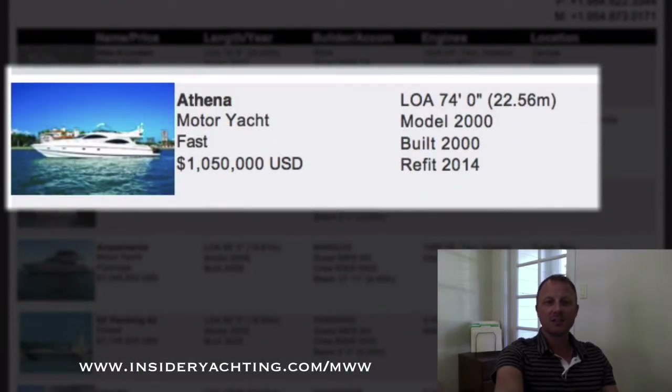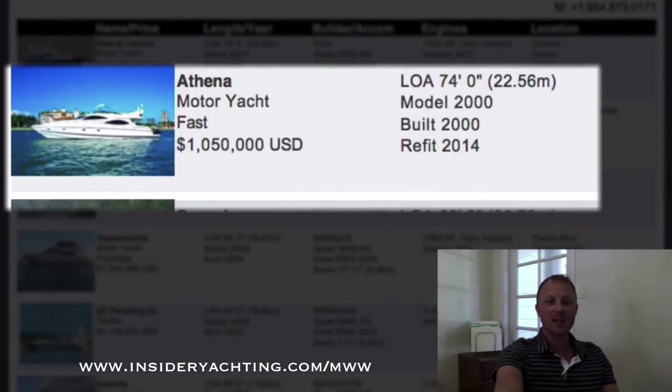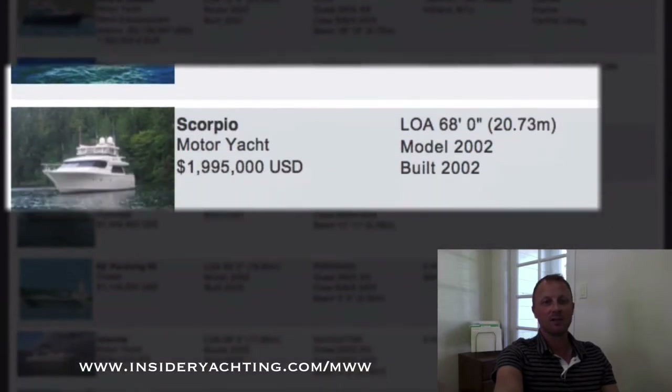Athena — this is a Sunseeker launched in 2000, had a refit in 2014. 74 feet long, four stateroom layout, here in Fort Lauderdale. And a great asking price — right on a million dollars.